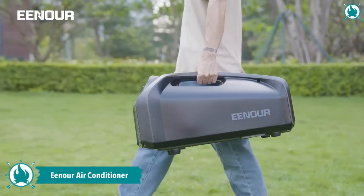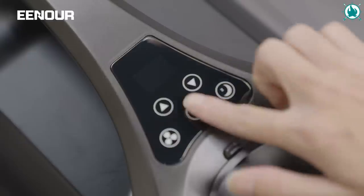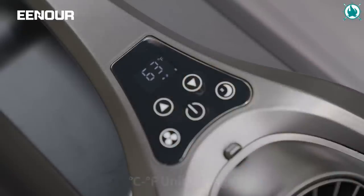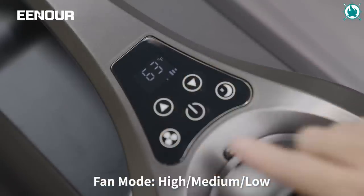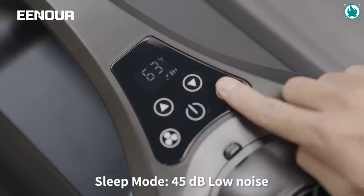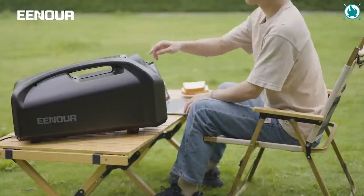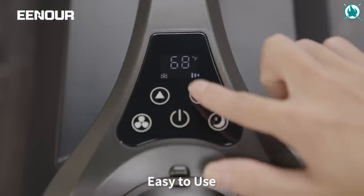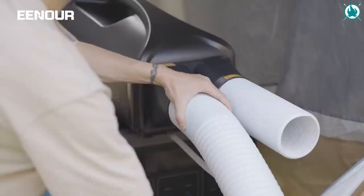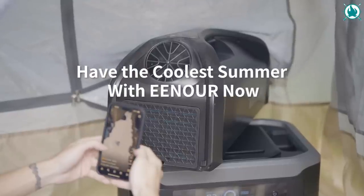Beat the heat and enjoy cool air wherever you go with the ENOR QN750 portable air conditioner. With its dual hose system and efficient cooling capabilities, it will lower the temperature in just five minutes, providing refreshing relief on those scorching hot days. Whether you're RV traveling, enjoying a barbecue, or just having a family gathering, this portable AC has got you covered. It's easy to use with multiple modes and an LCD panel for effortless temperature adjustments. The price of this bad boy is $899.